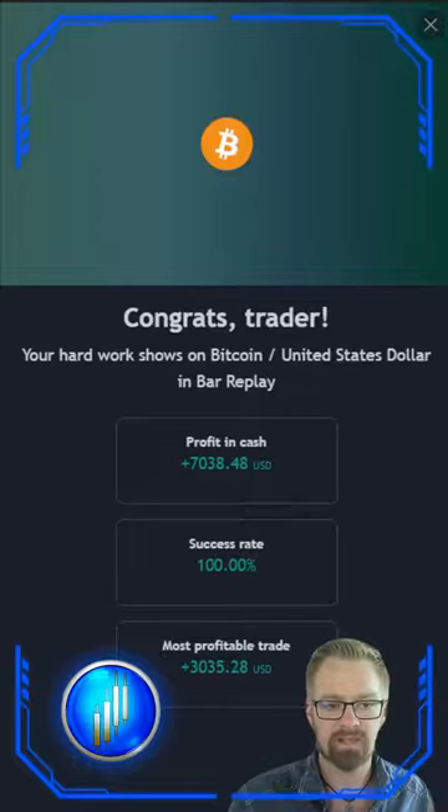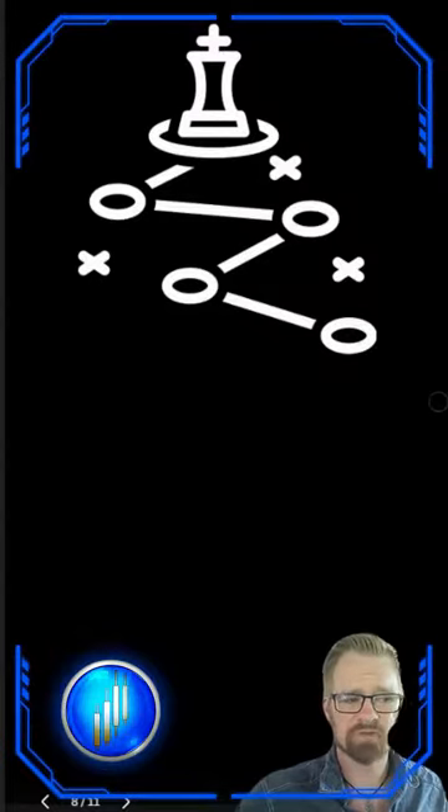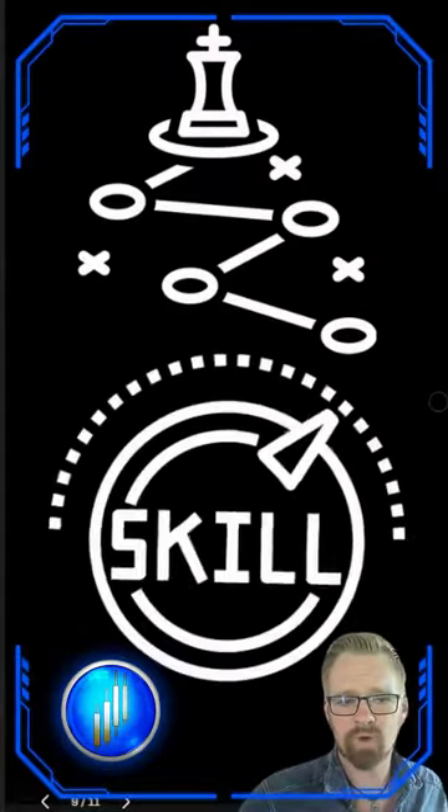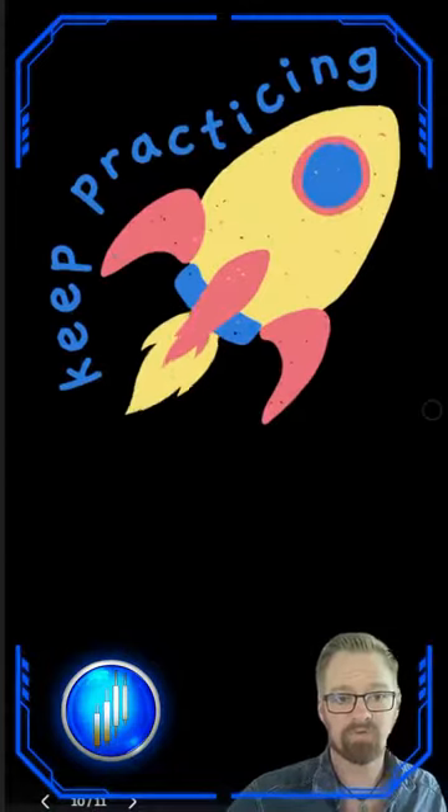Once replay mode has hit the current date, you will get your results. It is highly recommended to use this opportunity to refine your strategies and test different approaches, all while building up those trading skills.